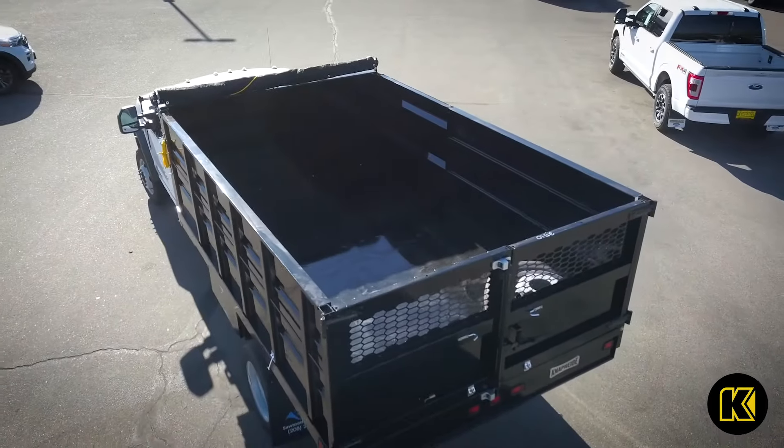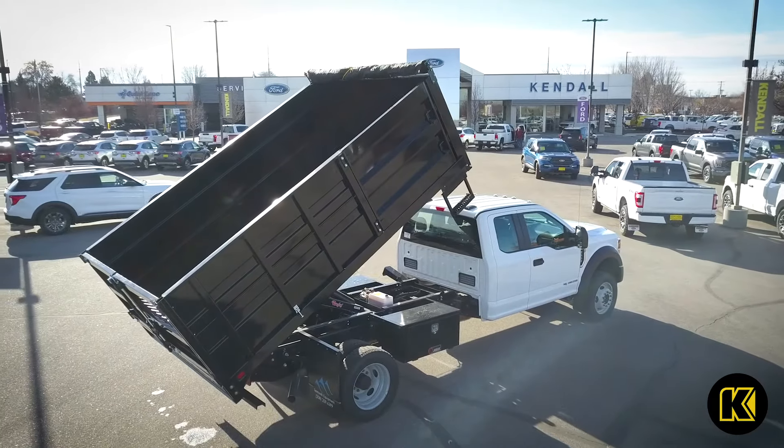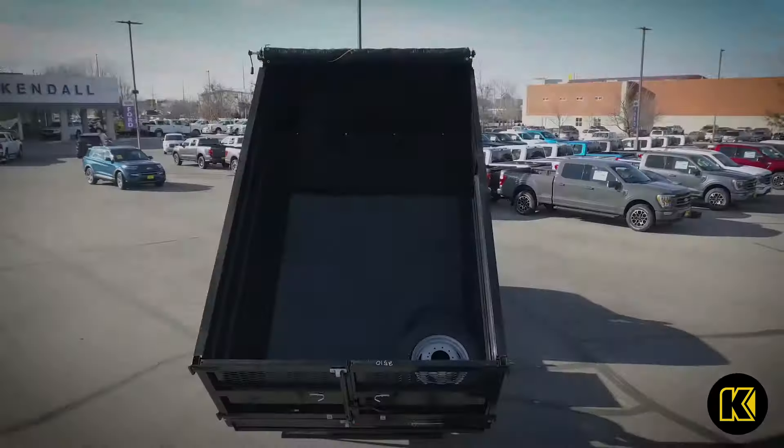The Landscaper Dump Body is not your average upfit. Naphyde's innovative design with optimized features ensures that whether you're hauling rock, dumping dirt, or distributing bulk materials.